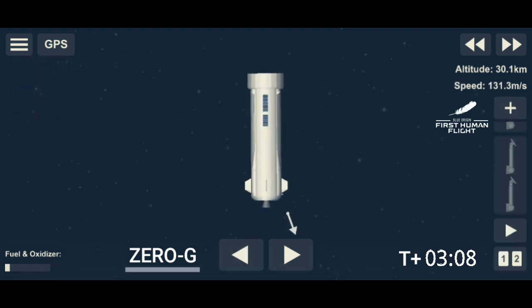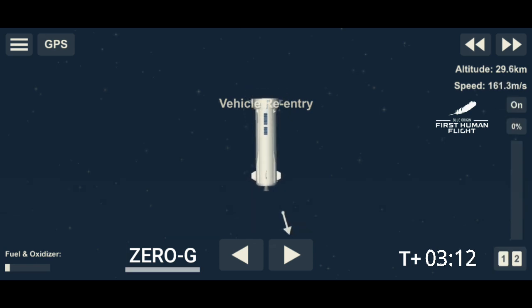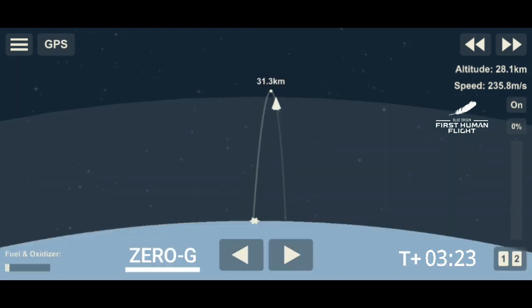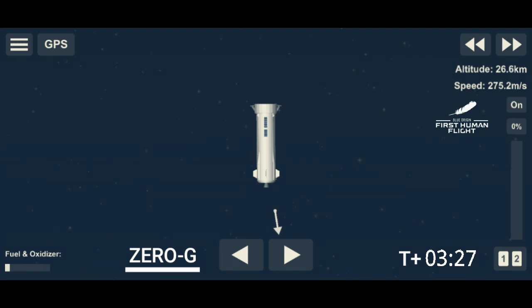One minute warning — get back in. It's dark up here. Oh wow!